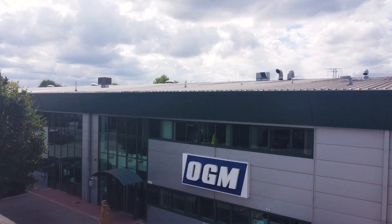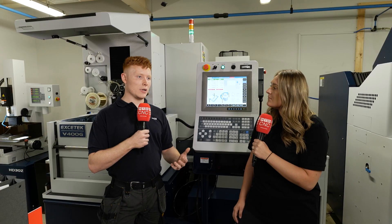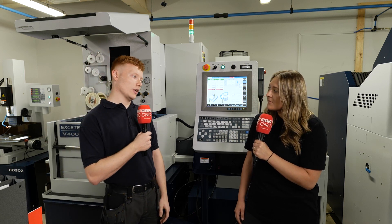At OGM, our main customers are medical companies. We make things like diabetes injectors and parts for medical companies that do operations and surgery. We also make large parts like electronic covers, but our main focus is fine, very intricate medical products.